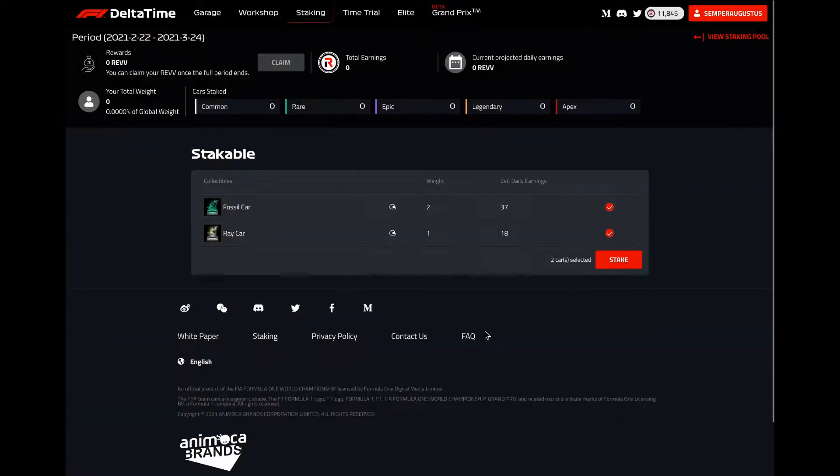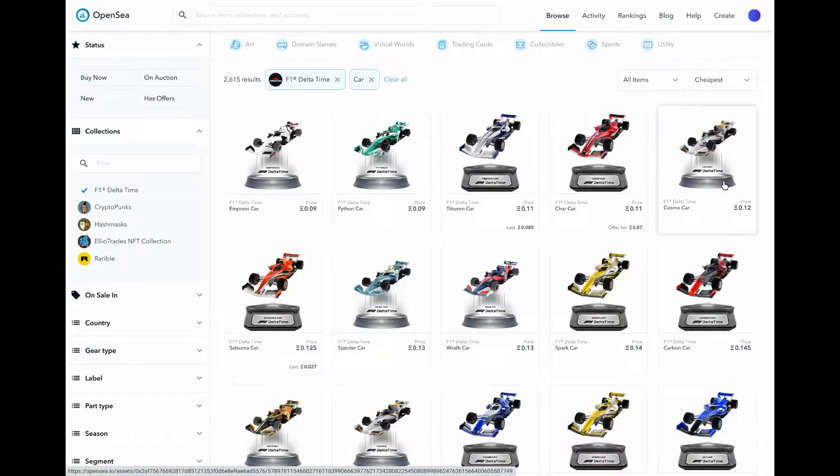Let's go check OpenSea — the big Ethereum NFT marketplace. I've looked at F1 Delta Time and filtered to cars, sorted by cheapest. The cheapest cars are around 0.1 ETH, which is about 180 dollars at the moment.